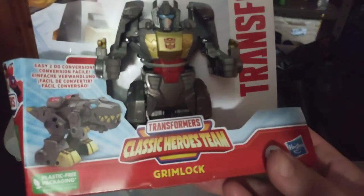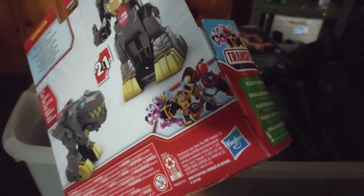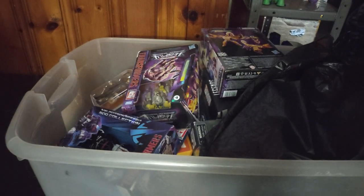We got this PlaySchool Transformers Classic Heroes Grimlock. I have Optimus Primal, but I don't have the other ones in this wave. I did pick up Me Grimlock King, and it was only three to four bucks at Ross — so very cheap for this Grimlock.